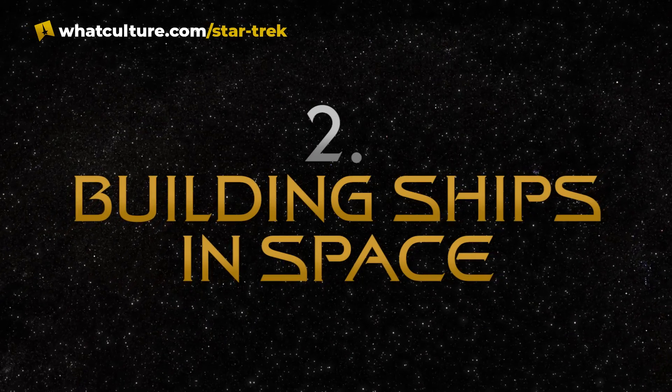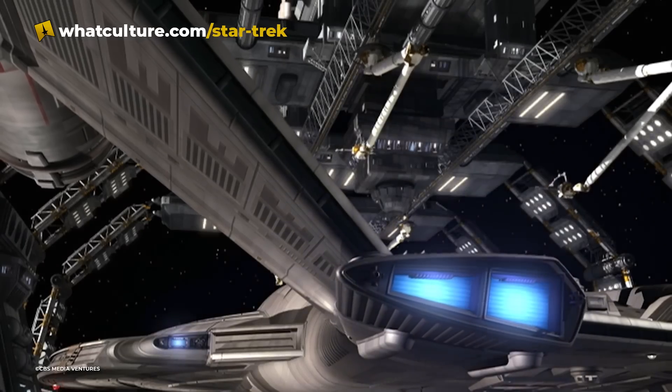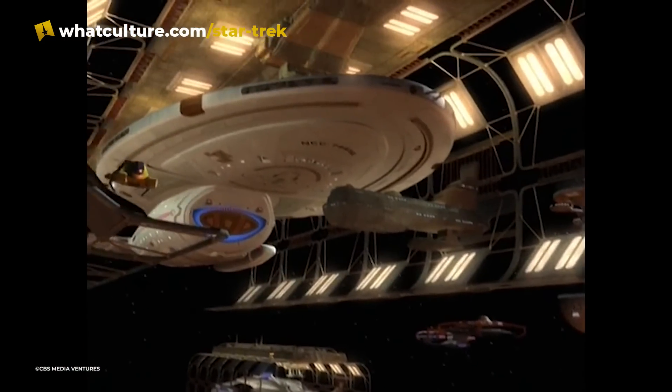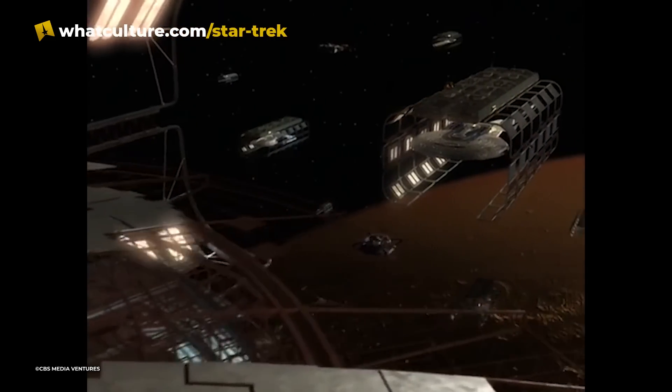Number 2: Building Ships in Space. Many times in Star Trek, we've seen ships being constructed in space. Voyager, for example, was launched from a space dock at the Utopia Planitia shipyards in orbit of Mars. This zero-gravity environment was perfect for large-scale construction projects like building a starship. Weightlessness means that large components of the ship, such as the nacelles or the saucer section, can be transported with very little force. It also means that crew are free to experiment with different engine designs without the fear of destroying a planet's ecosystem if something goes wrong.